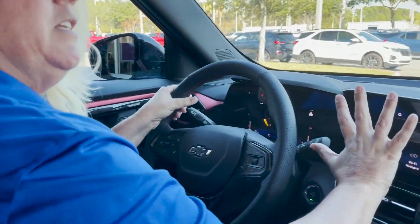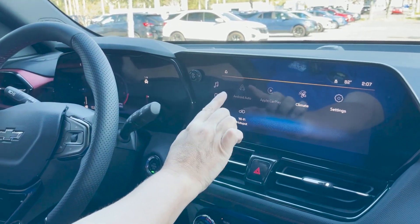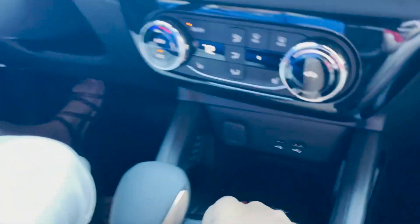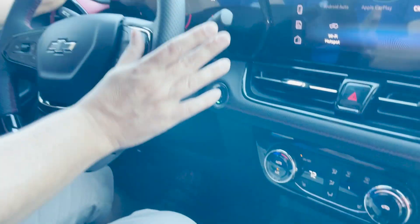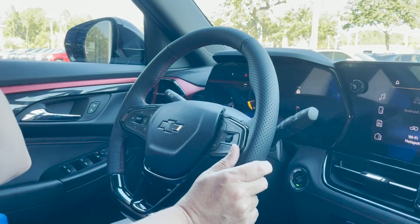You're going to get a beautiful brand new infotainment screen. You've got wireless Apple CarPlay and Android Auto — whichever one tickles your fancy. Down here you have a wireless charging pad, dual-sided climate control, heated seats, and an all-digital instrument panel display that's brand new to the Trailblazer. It's absolutely fantastic.